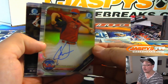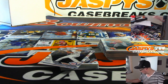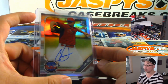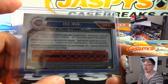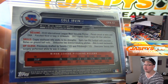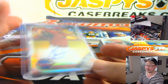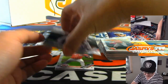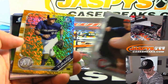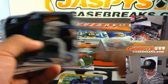Cole Irvin — refractor autograph — that's your first one. International League Most Valuable Pitcher, lefty, 6'4", 180. Big dude. Maybe some parallels here — nice! Bryce Turing, 23 out of 50, gold shimmer.